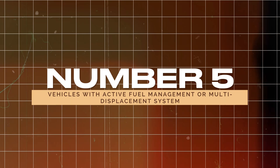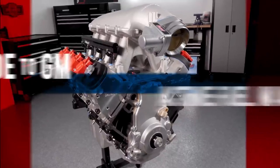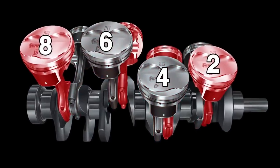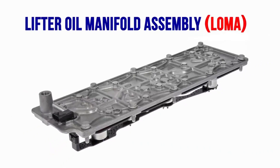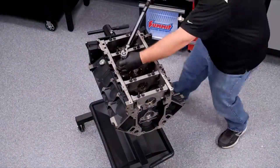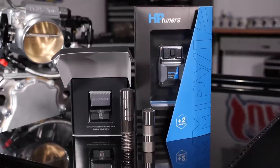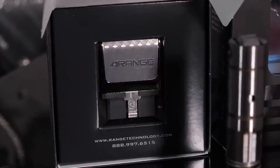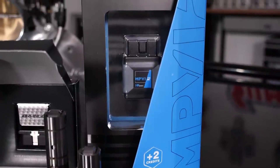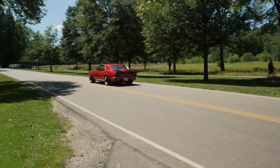Number 5: Vehicles with Active Fuel Management (AFM) or Multi-Displacement System (MDS). AFM and MDS are systems designed to improve fuel efficiency by shutting down some cylinders when they're not needed. However, these systems, found in vehicles with GM's 5.3-liter or 6.0-liter engines and Chrysler's 5.7-liter or 6.4-liter HEMIs, often lead to lifter and camshaft failures. The repairs can be extensive and expensive, involving major engine teardowns. It's best to avoid vehicles with these engines, as the potential for costly problems far outweighs any fuel savings.